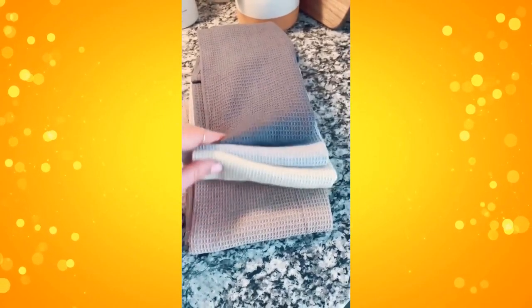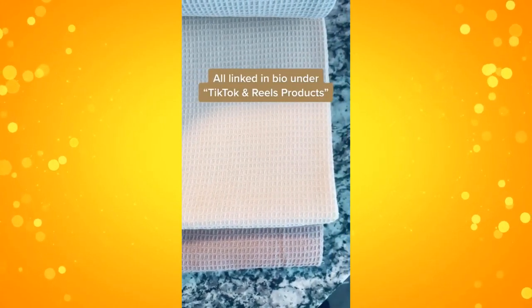And lastly are these waffle knit dish towels. They come in a pack of four and also in other color combos, but they're super absorbent and really pretty.